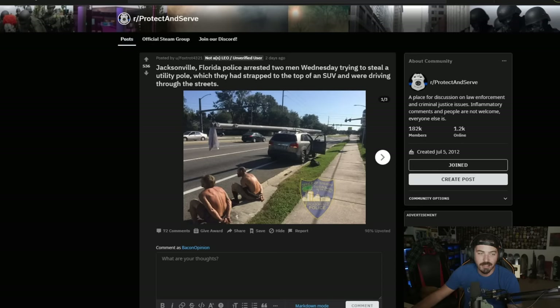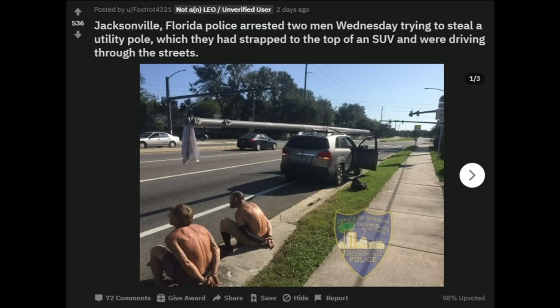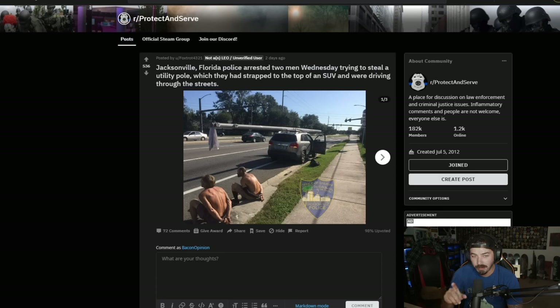I came across this on Protect and Serve. It says Jacksonville, Florida, and this was this week — Jacksonville, Florida police arrest two men Wednesday trying to steal a utility pole, which they had strapped to the top of an SUV and were driving through the streets. But if you're a Donut Operator OG, you'll know I did this story three years ago. Protect and Serve has been duped into fake news. Back in September 2017, two Florida men strapped a utility pole to the top of their Kia Sorento thinking no one would notice.